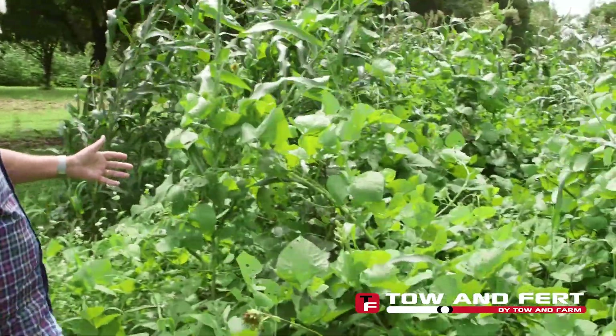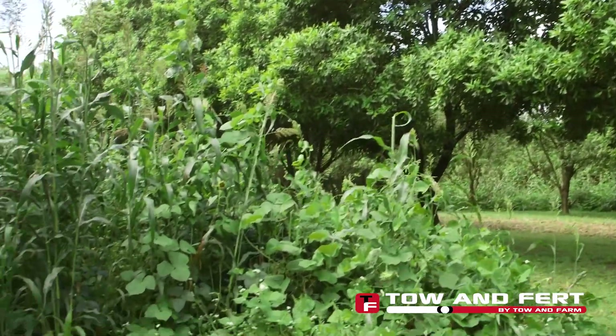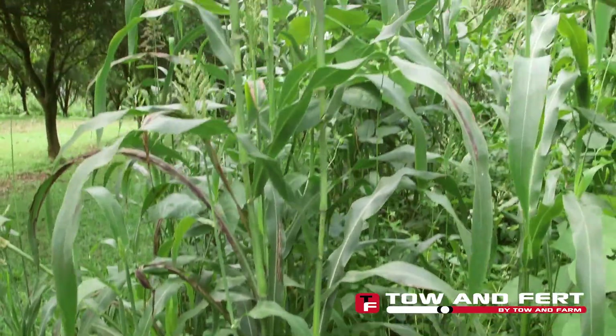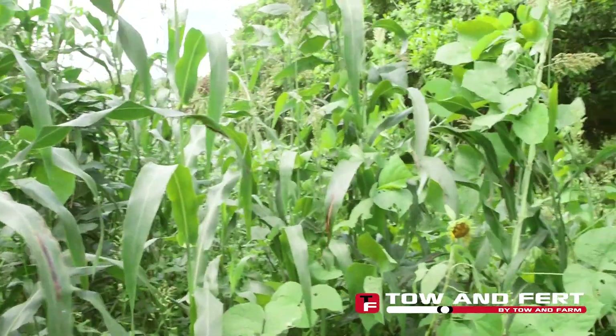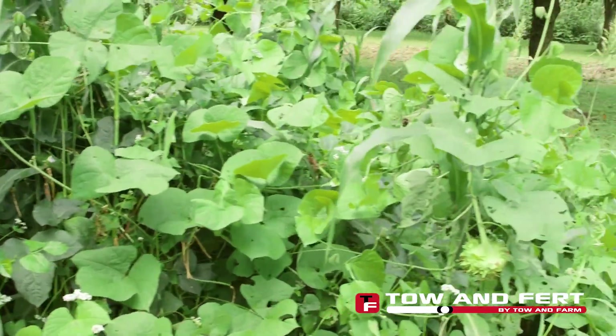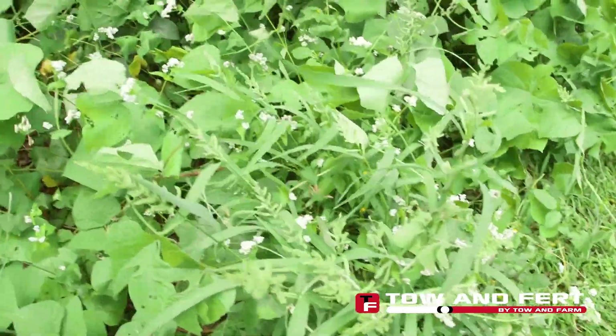We're changing from a monoculture to a diverse culture of plants. In this particular area it's a summer crop where we've planted sunflower, sorghum, lab lab, cowpea, mung bean, flax, buckwheat, a few clovers, lucerne, and sainfoin. We look at plants that are going to be deep-rooted, we've got legumes to fix nitrogen, and all of this is capturing sunlight and through photosynthesis exuding sugars and starches into the soil to feed the biology.